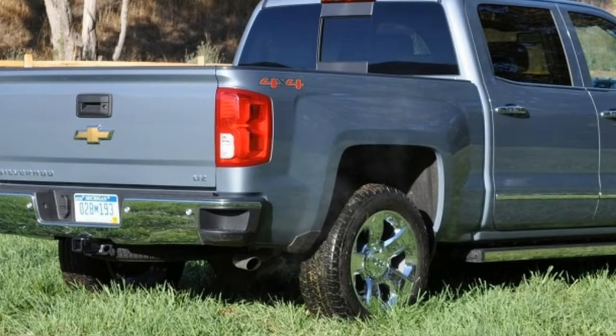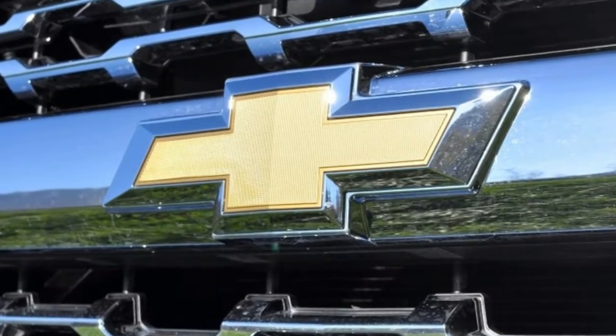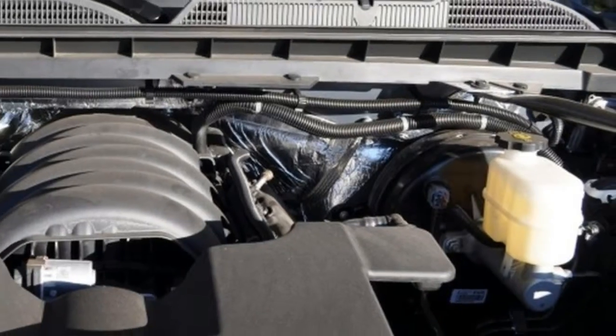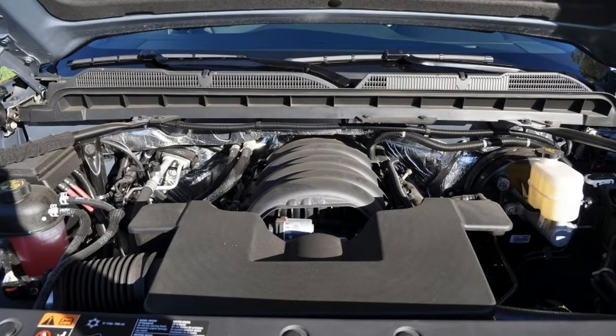The top High Country trim gets new power articulating side steps as an option. In addition to swinging down to help you hoist yourself in through the door, the steps have a button at the rear that, when pressed, motors them down and rearward to give you a foothold at the front of the bed.